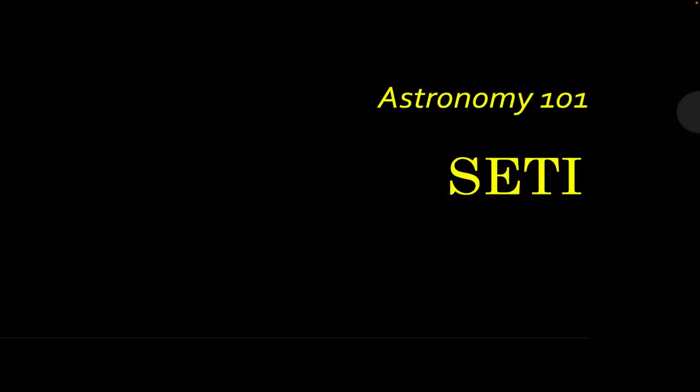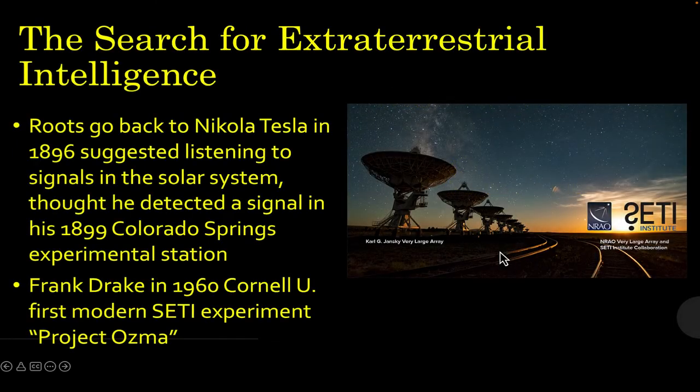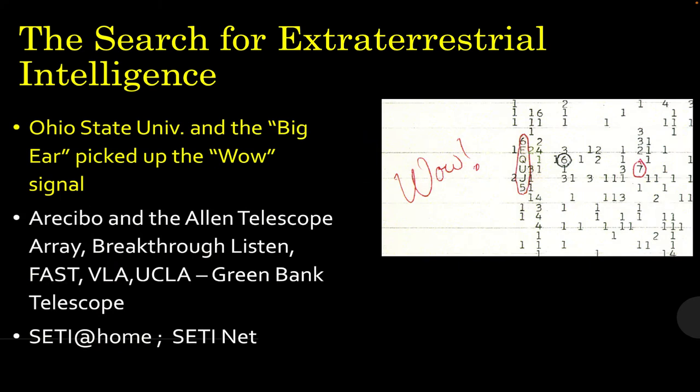Your Astro 101 lesson this month is SETI — the search for extraterrestrial intelligence. The roots of this go all the way back to Nikola Tesla in 1896, who suggested listening for radio signals in the solar system. He thought he detected signals in 1899 at a station set up outside Colorado Springs. Frank Drake in 1960 from Cornell University launched the first modern experiment, Project OZMA. One notable highlight over the years was Ohio State University's Big Ear Radio Telescope picking up the WOW signal.